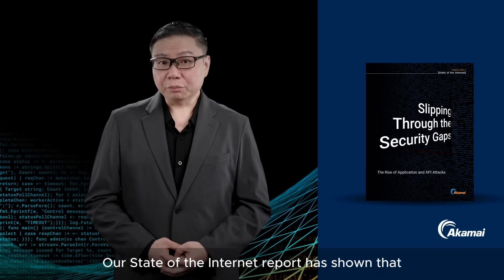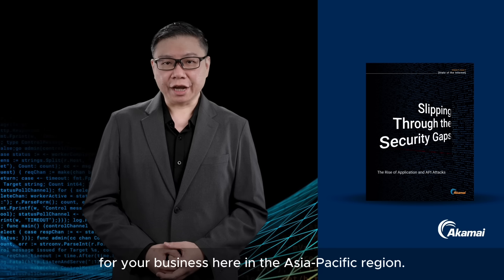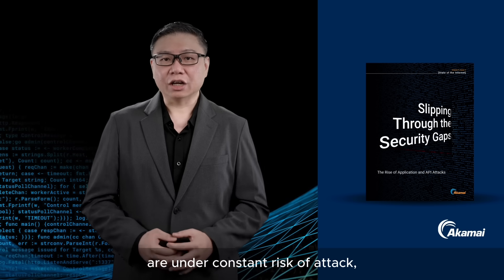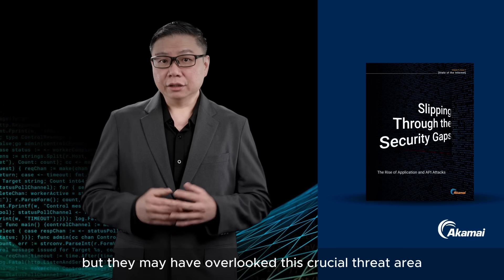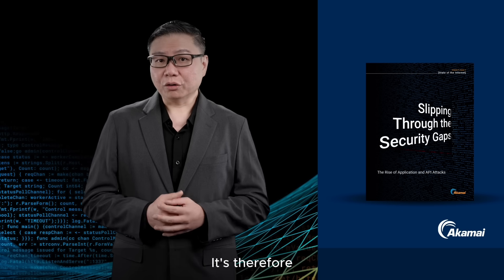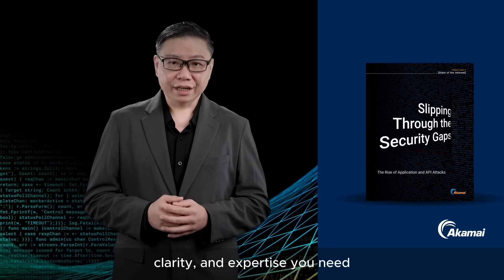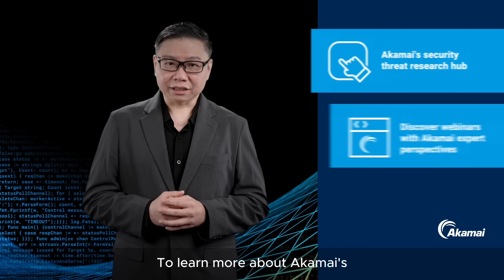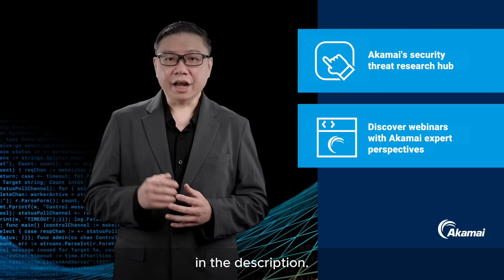Our State of the Internet report has shown that strong web application and API security is absolutely important for your business in the Asia-Pacific region. Many businesses are aware that apps and APIs are under constant risk of attack, but they may have overlooked this crucial threat area due to time pressures, lack of expertise, or differing business priorities. It is therefore crucial to work with the right security partner to get the intelligence, clarity, and expertise you need to shore up your defenses. To learn more about Akamai's latest security intelligence and security best practices, don't forget to check out the links in the description.